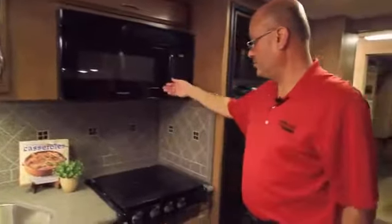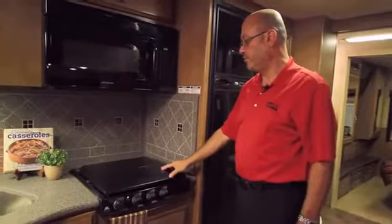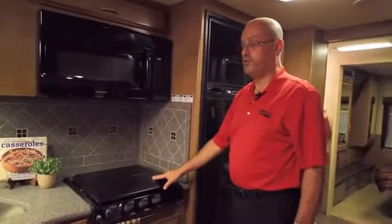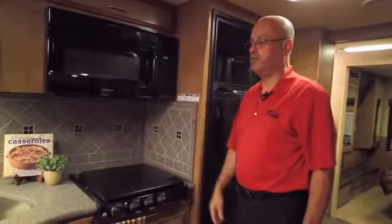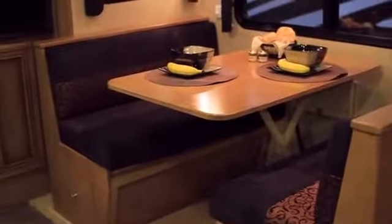This particular unit has a convection 30 inch microwave oven with a three burner cooktop and additional storage down below. An oven with cooktop is available in place of the standard microwave. The standard dinette booth here is big enough for four people to eat.